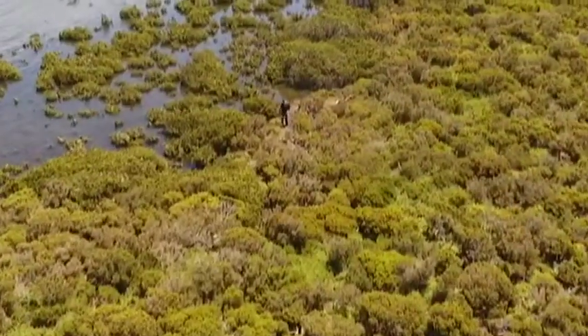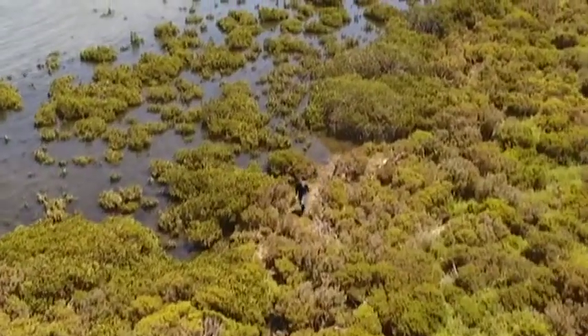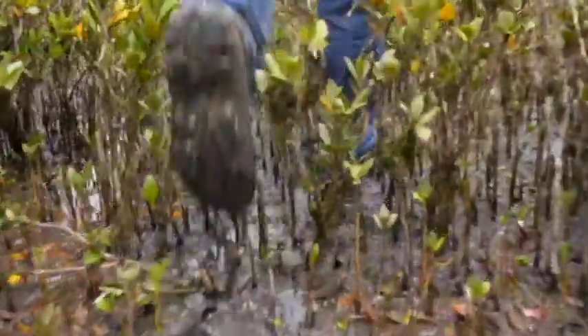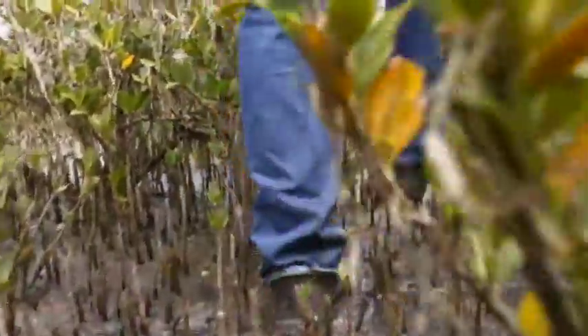Usually, marine biology conjures up images of dolphins and clear blue seas. But like many careers, the reality can be slightly less glamorous.